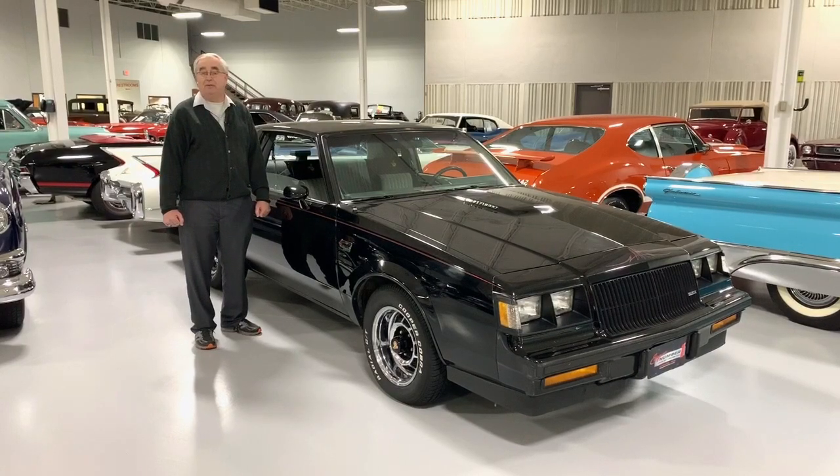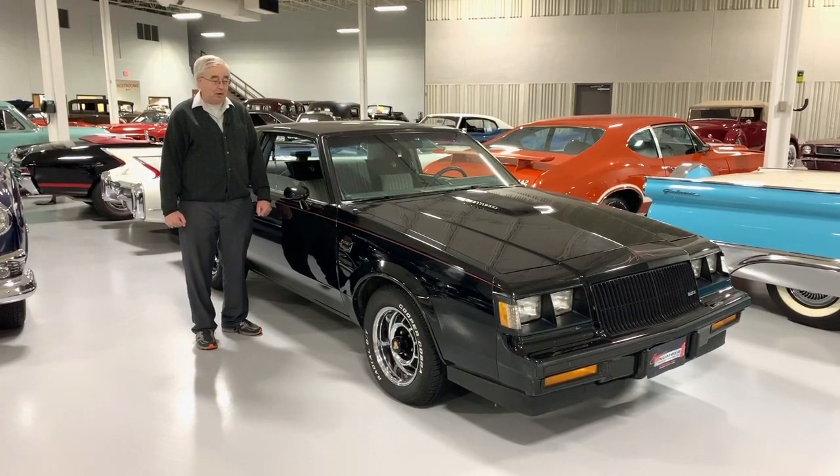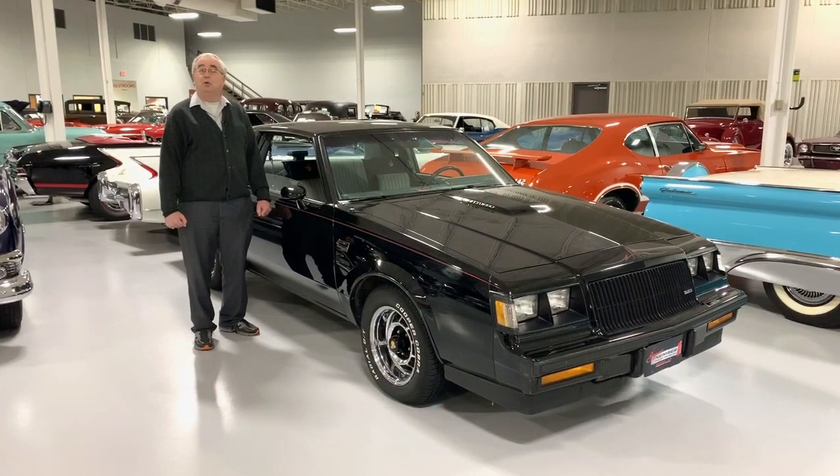1987 is the last year for the Grand National. We have one right here on our sales room floor here at Ellingsons, where we have close to 100 cars, trucks, street rods, and restomods all available for your perusal at any time.